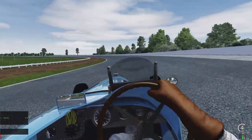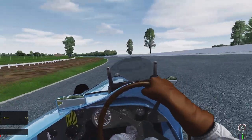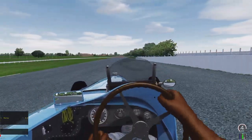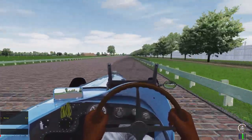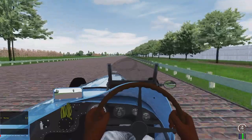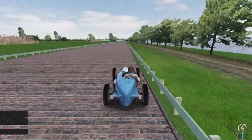Right now I'm driving the Bugatti T59. I'm going to take this warm-up lap and then go into a qualifying lap. In real life it's a four-lap run for the Indy 500 qualification, but I'm just going to do one lap. And if Indy 500 qualification was one lap, in 1934 the pole time would have been one minute and 15 seconds.